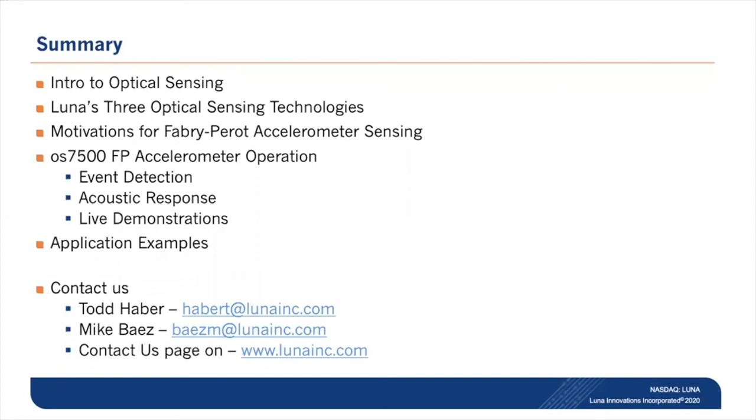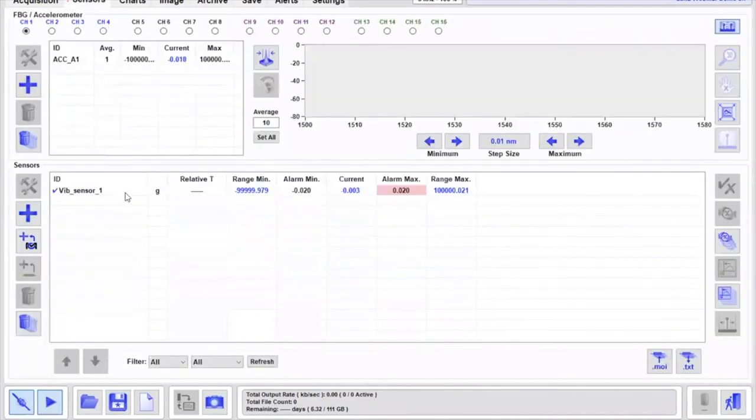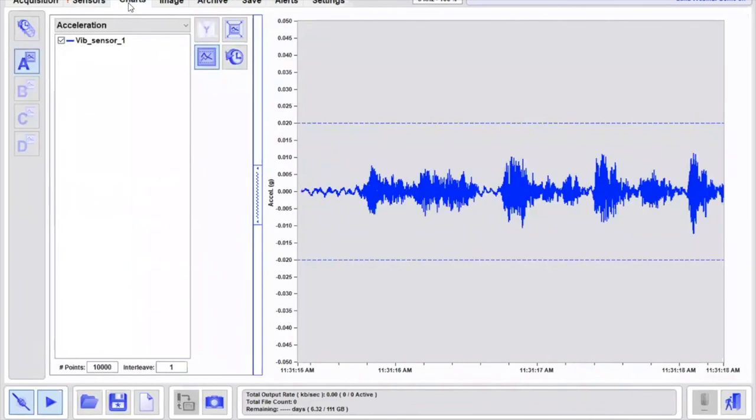Is the Fabry-Perot sensor response sensitive to other parameters such as temperature and humidity? Yes it is, and that is specified in the data sheet. I tend to use these sensors by removing a long-averaging DC offset so we're only looking at the dynamic response. In the sensor setup shown here, the expression consumes the live acceleration and subtracts a filtered response of that acceleration — which effectively is the thermal response. By doing that we make ourselves immune to temperature variations in the sensor response and keep it centered in a detection window.